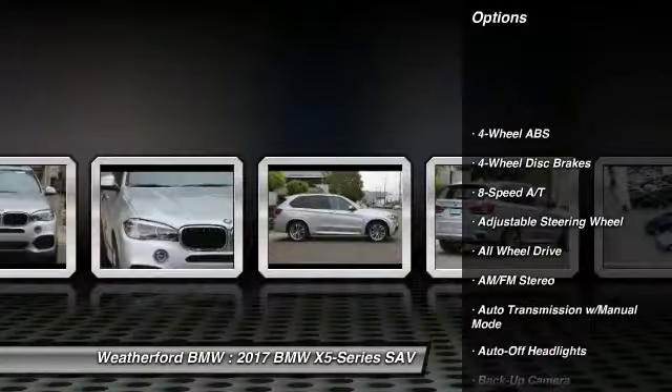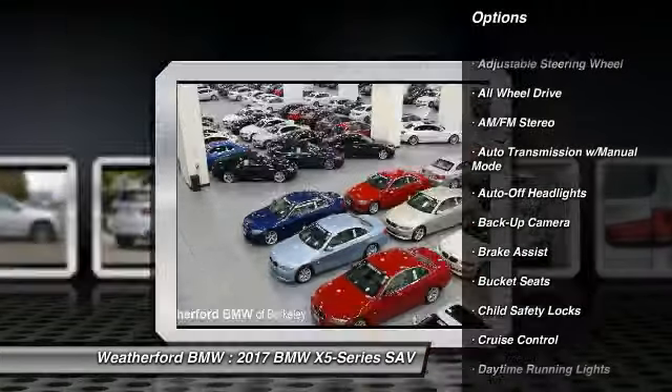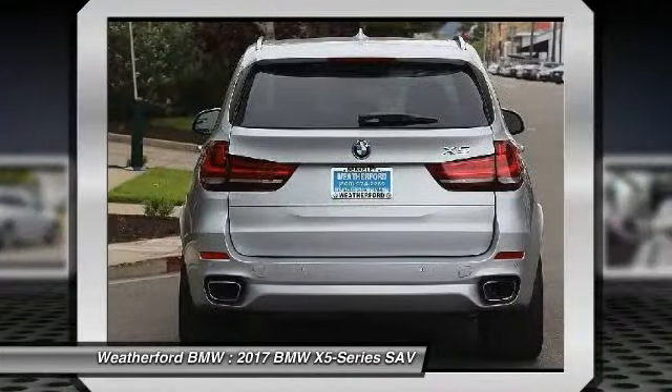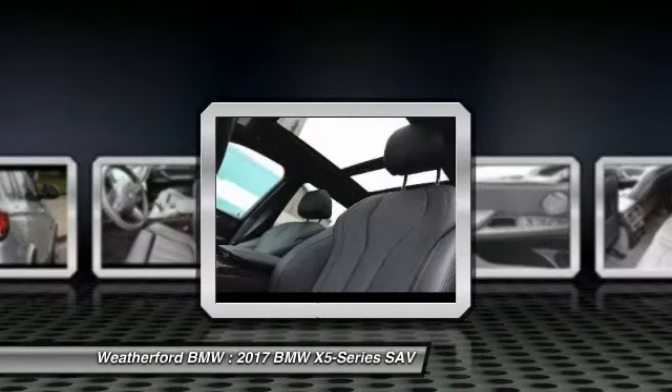Here are some of this vehicle's great options: power passenger seat, power lift gate, keyless entry, backup camera, all-wheel drive, navigation system, leather-wrapped steering wheel, power steering, driver lumbar, driver airbag.